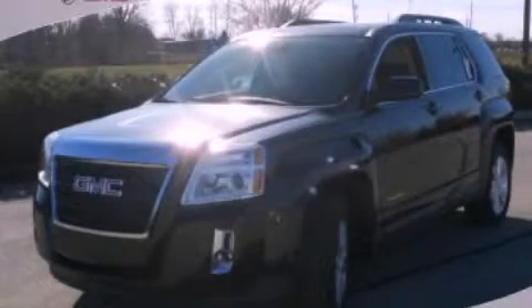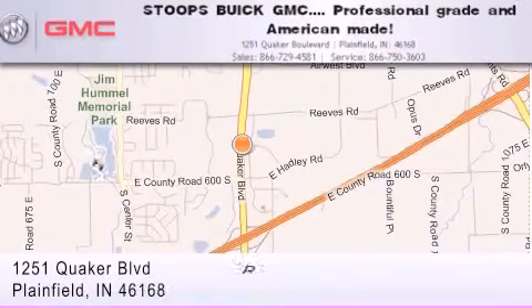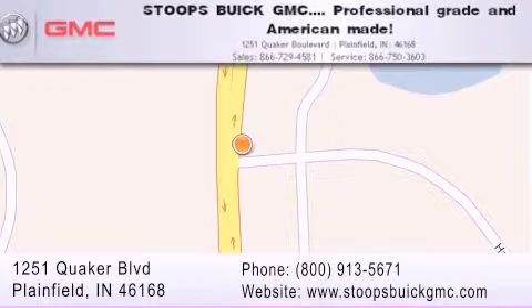Please call today to reserve this vehicle for a test drive. Stoops Buick GMC is located at 1251 Quaker Boulevard in Plainfield. Our goal is to exceed all of your expectations to ensure that you'll return for future visits. Professional Grade and American Made.